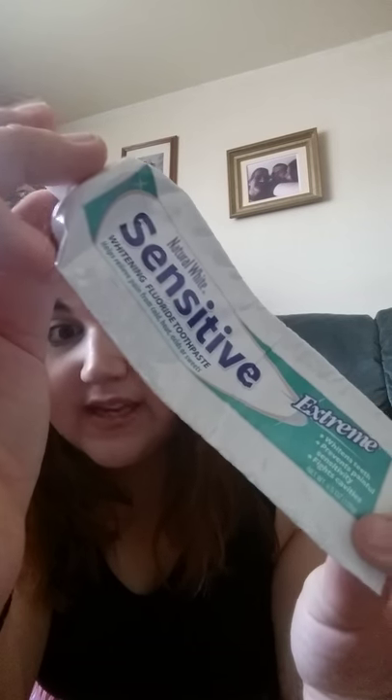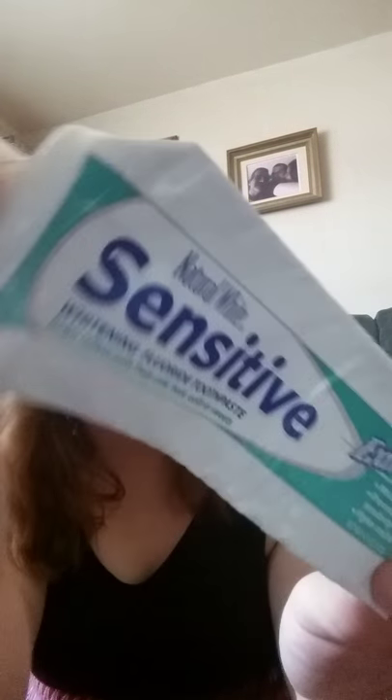Next is another dollar store find — this is the Natural Life Sensitive Whitening Fluoride Toothpaste Extreme. It is just a dupe for Sensodyne toothpaste and I find it works just as well but a whole lot cheaper. I really enjoy it. As you can see I've used every single bit because I want to get my money's worth. It just has a mint smell and it comes out pink. It's really, really nice. I haven't used it for the past couple months — I've been trying to use up a different toothpaste, just a whitening one, and I have noticed a difference.